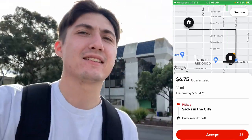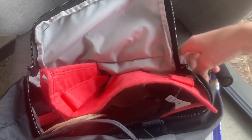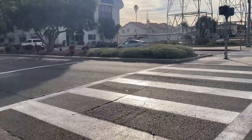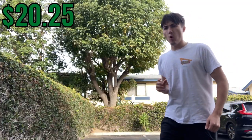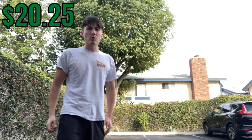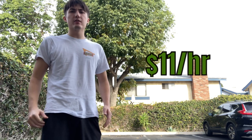We got our next order — $6.75 for 1.1 miles. This is exactly the order we're looking for. My strategy was to keep the food upright in my dash bag inside of my backpack. As long as I avoided orders with drinks, I found this to work out pretty well. One hour and 45 minutes in, we are at $20.25, so around $11 an hour. Not too bad.